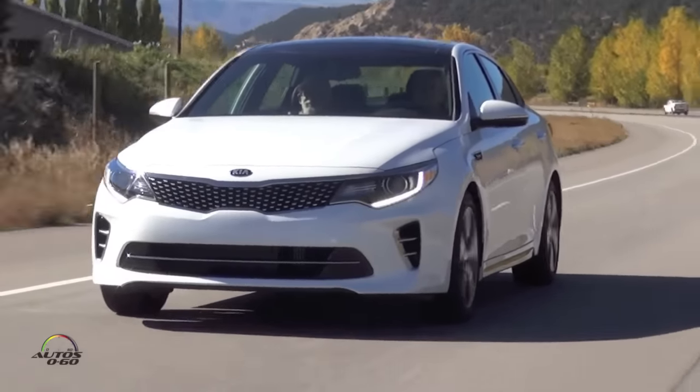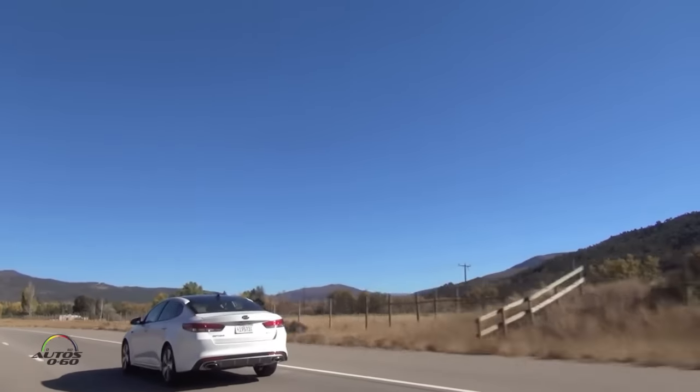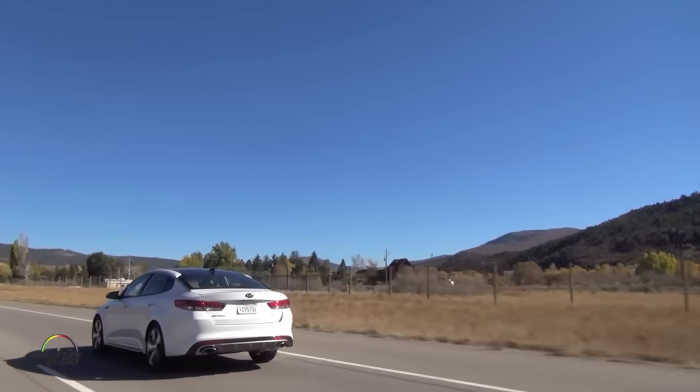Because people have liked it and seen the value in it — when you have something like that you don't want to change it so much that people ask why you're changing what they already like. For us, we had to realize what made the Optima so popular was the design. When the car came out five years ago it was such a shock — they couldn't believe something that looks so German, so premium, could be a Kia. We wanted to preserve that going into the next vehicle, which we did. Peter Schreier and his team worked on the original version and also on this version.